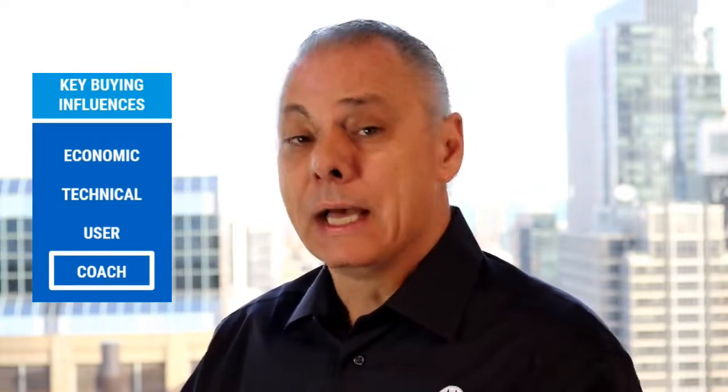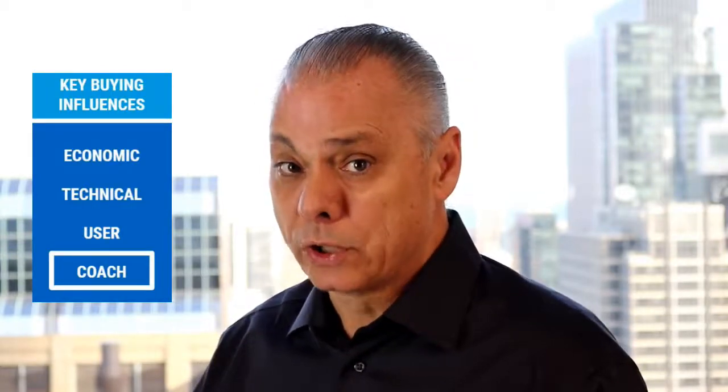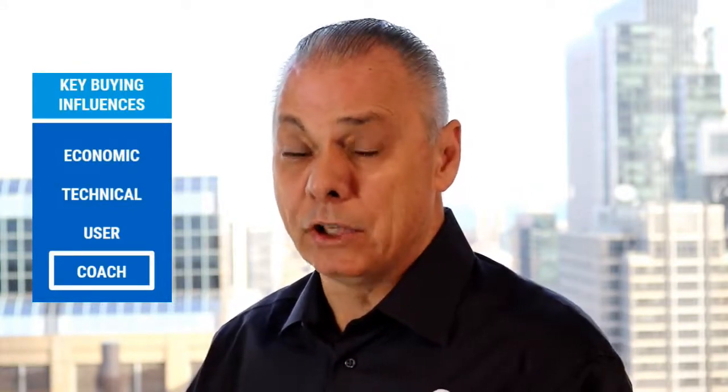Another buyer would be a coach buyer. This is somebody who is really your Motorola Solutions champion inside the account. Their concern is going to be how the product works long term for the company and how it makes them look long term. That person wants to understand: is this product durable, is it a good tool for their toolkit, does it really help their overall environment, and does it help customer service improve as a result of having real-time communications and GPS tracking with all of their employees?